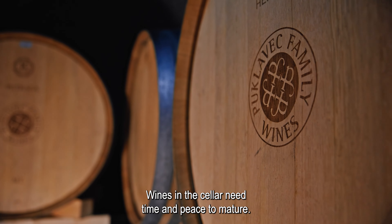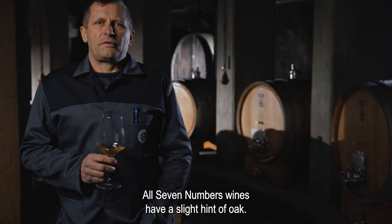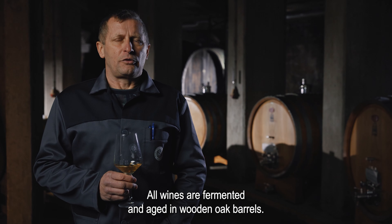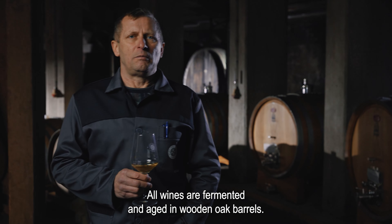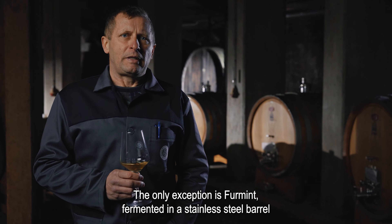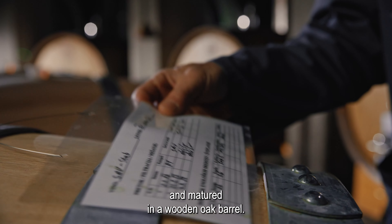Vina v kleti potrebujejo čas in mir, da dozorijo. Vsa vina Seven Numbers imajo rahel predih hrasta. Vsa vina zorijo in fermentirajo v lesenem hrastovem sodu. Izjema je šipon, ki fermentira v inoks posodi, dozori pa v lesenem hrastovem sodu.